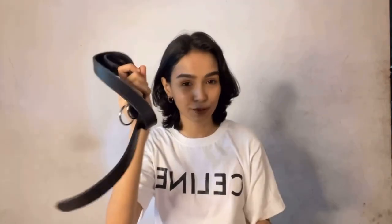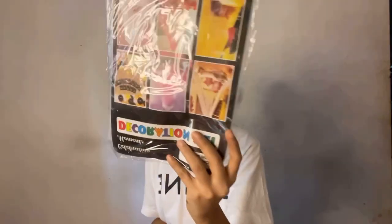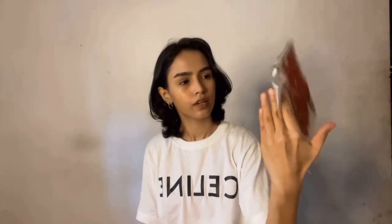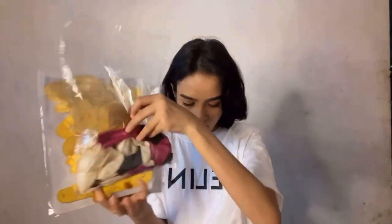The next product is birthday decoration. I bought a package that includes — I think 15 to 30 balloons, I'm not sure exactly — plus a net, a Happy Birthday card, some banner cards, and all in one package. I think it's a very good offer.